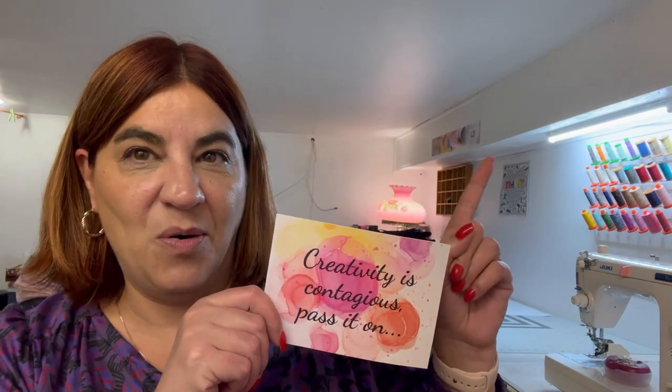I'm not going to show you the front of the postcard because there's a picture of the fabric included in the box. But this month the card says, "Creativity is Contagious. Pass it on." Love that. So it's going to go up here with all of my other postcards. I love these cards.